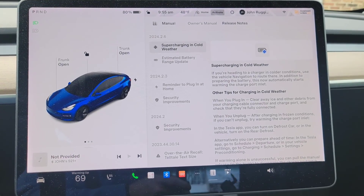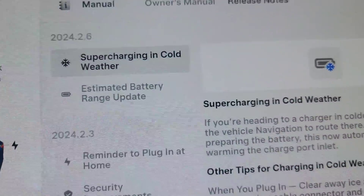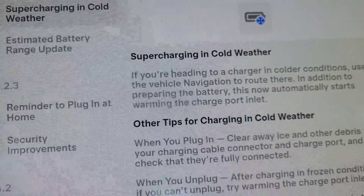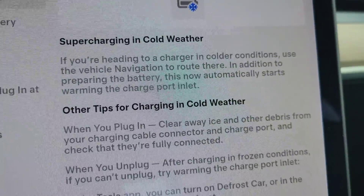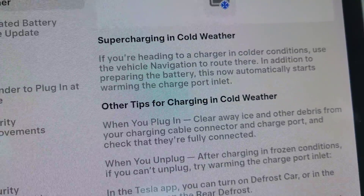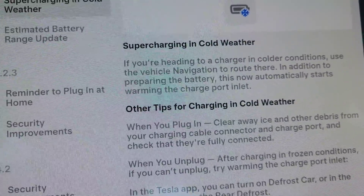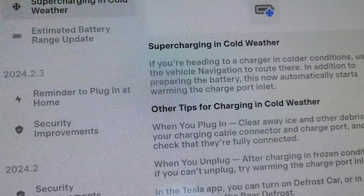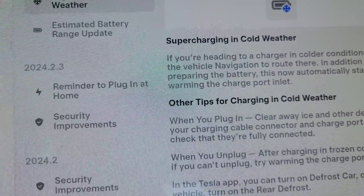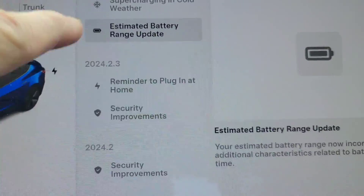Okay, so here we go with update 2024.2.6. Specifically in 2024.2.6, we have supercharging in cold weather. If you're heading to a charger in colder conditions, use the vehicle navigation, and that way, in addition to preparing the battery, it's going to warm the battery also. That's really nice for where I am up in the Northeast — we get a lot of snow and a lot of cold weather. This is a really good one.